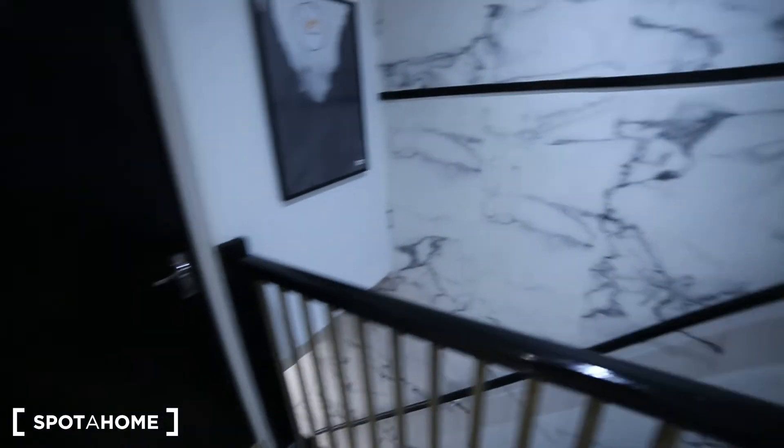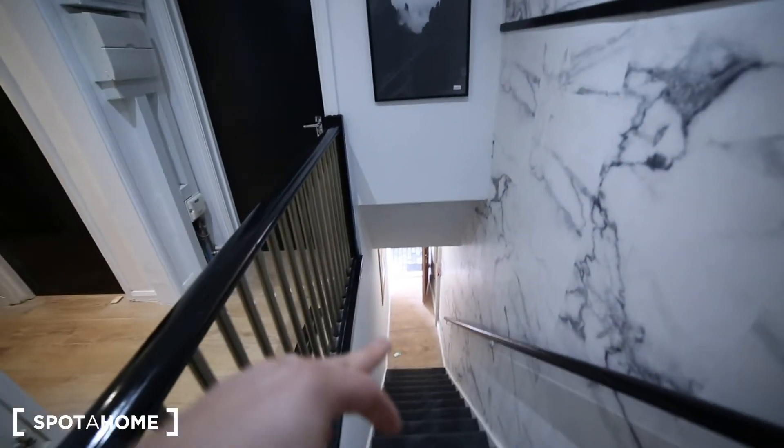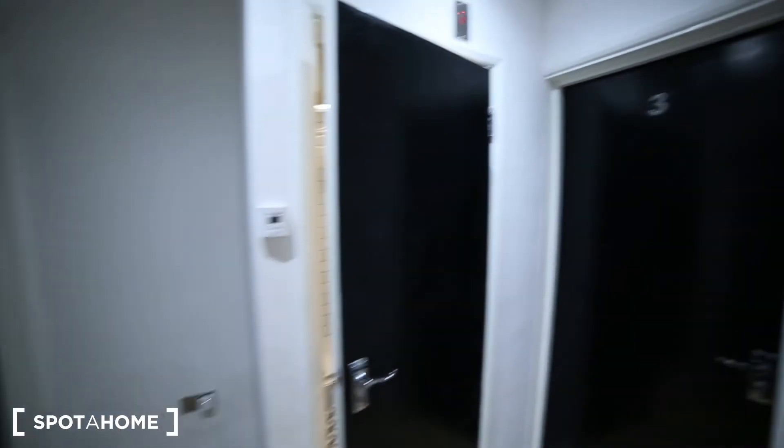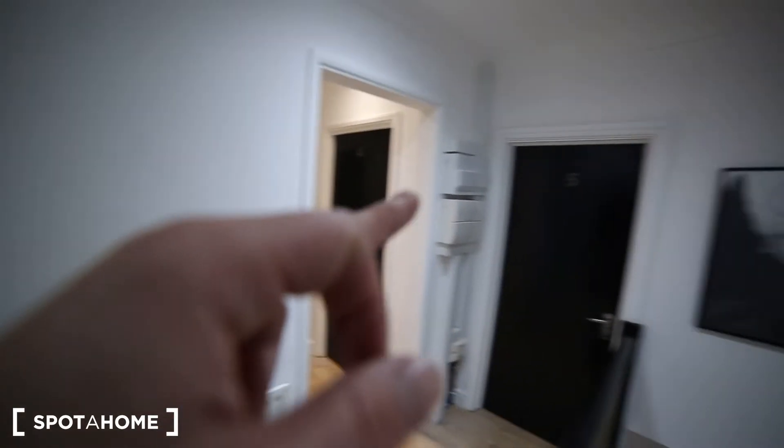So this is the entrance of the house, it's the first floor, that's the entrance. So as we get in, we have all the rooms here — we have bedroom one, two, three, four and five.